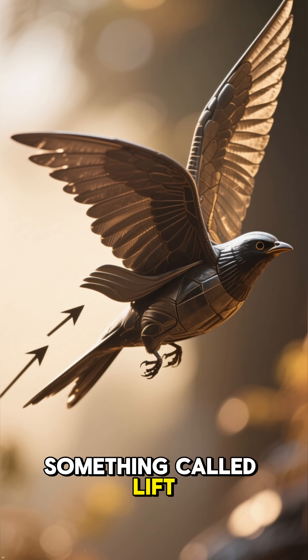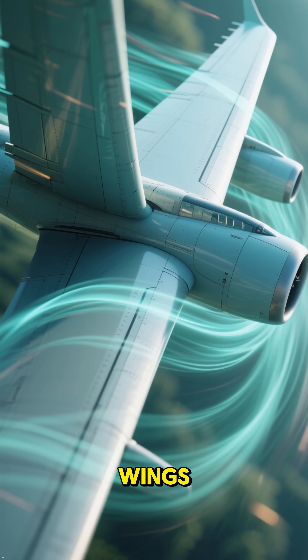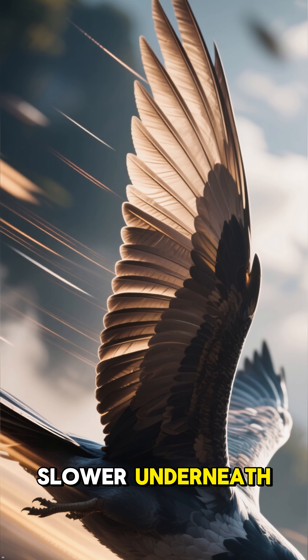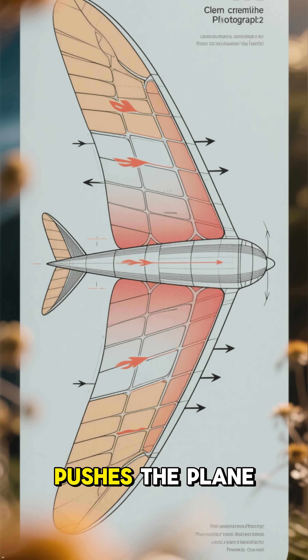The secret is something called lift. When a plane moves forward, air flows over and under its wings. The wing is shaped so that air moves faster on top and slower underneath. This creates a pressure difference.